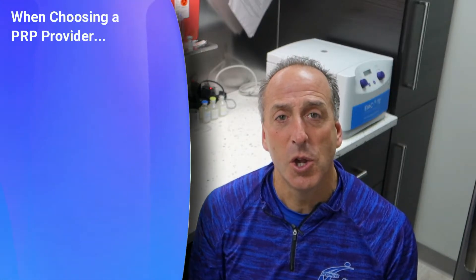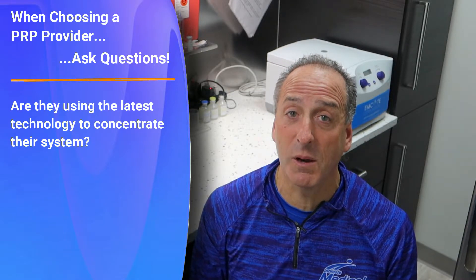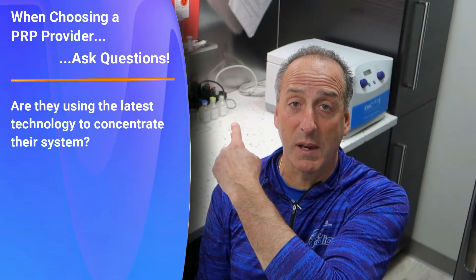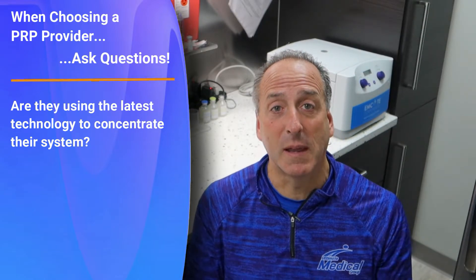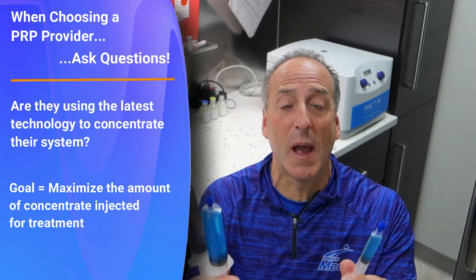When you are looking or calling for PRP, you want to find out what they're doing and how they're concentrating their system. Are they still doing something that's 20 or 30 years old in technology, or is it the latest and greatest? Because we want to put as much concentrate into you as possible.